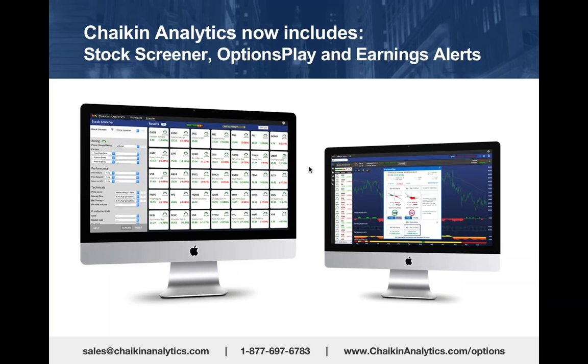Chaikin Analytics includes the stock screener, Options Play, earnings alerts, these new sector and industry group views, and by the end of May, a power gauge rating on ETFs.